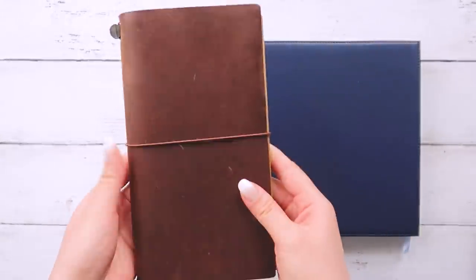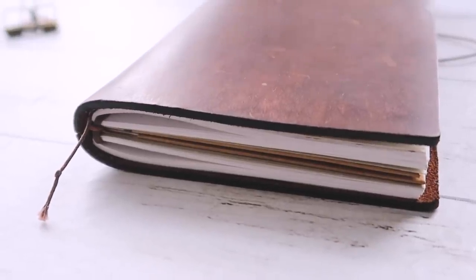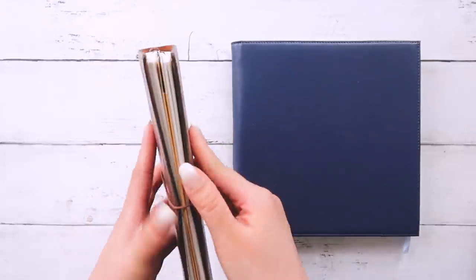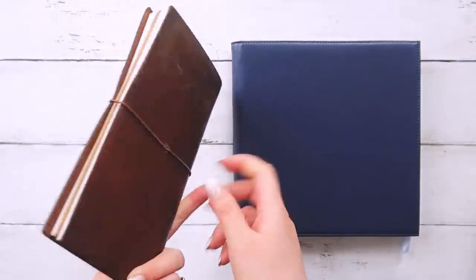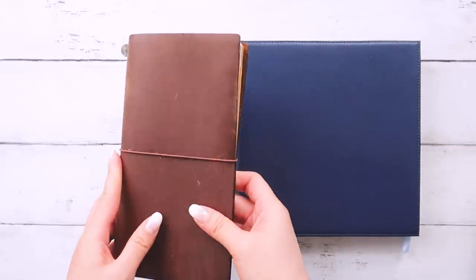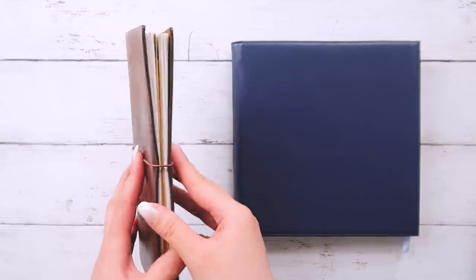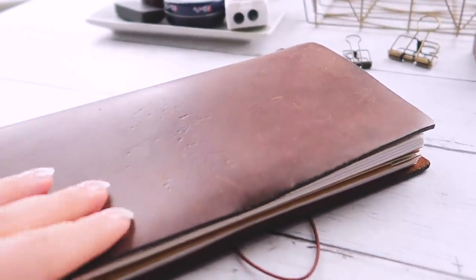That is my traveler's notebook, and yes it is quite a pricey investment in terms of stationery, but this cover has lasted me for years now and that's not stopping anytime soon. It's definitely a lifetime product. Even though it's about $40, I swap these $5 inserts in and out of it, so I think it's worth that initial hefty cost.